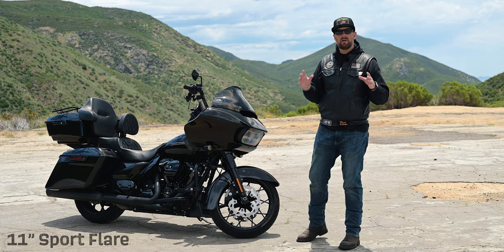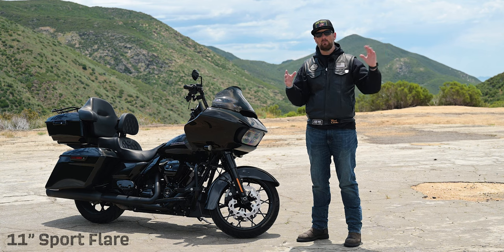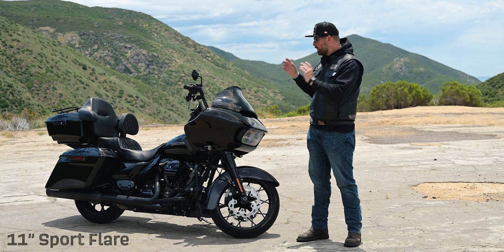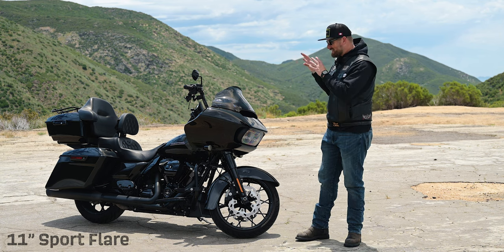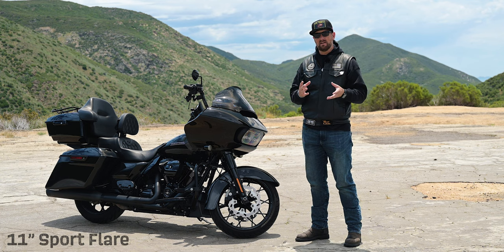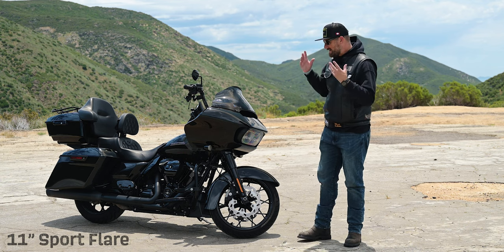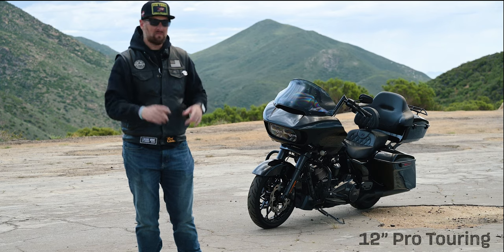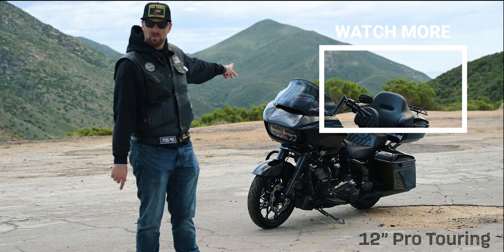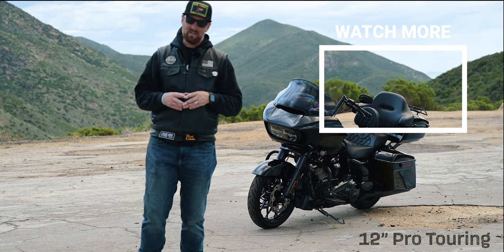In closing, the Pro Touring was an amazing windscreen — I thoroughly enjoyed it, especially for long road trips across the country. Personally, I think I like the more aggressive look of the Sport Flare and the more aggressive fin — it just makes the bike look a little different. Let me know in the comments which version you enjoy on the Road Glide. If you're looking for some riding motivation, check out our latest documentary where I did over 5,000 miles on that bike with that windshield. Until next time, ride safe!